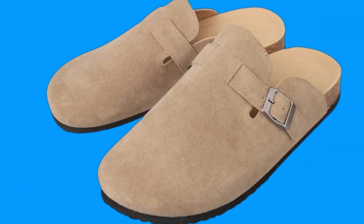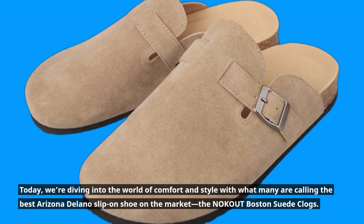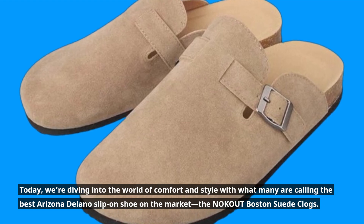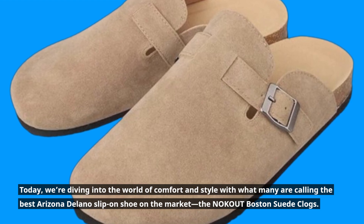Welcome back to Product Critique. Today, we're diving into the world of comfort and style with what many are calling the best Arizona Delano slip-on shoe on the market, the NOKOUT Boston Suede Clogs.